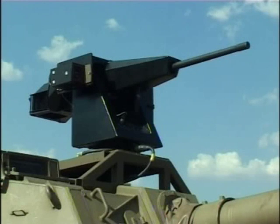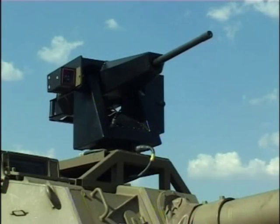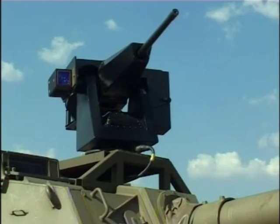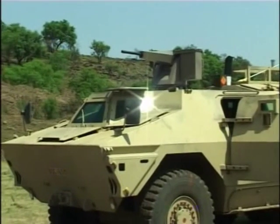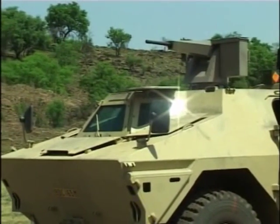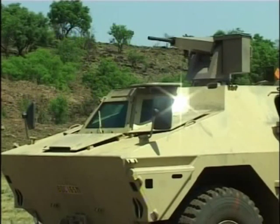The Rogue system consists of an externally mounted, gyro-stabilized platform fitted with a 12.7mm machine gun or a variety of other weapons. Since the mount is non-intrusive, it can easily be retrofitted to existing vehicles.